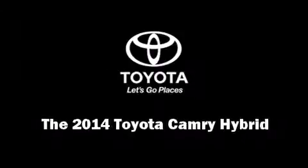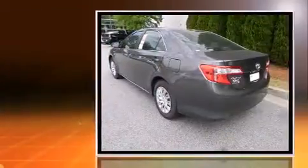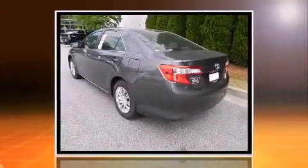Sensibility and practicality define the 2014 Toyota Camry Hybrid. This four-door, five-passenger sedan provides a satisfying ride for all passengers.